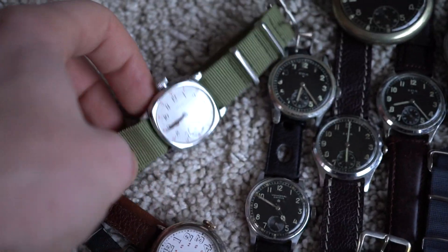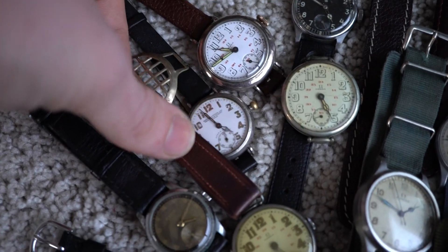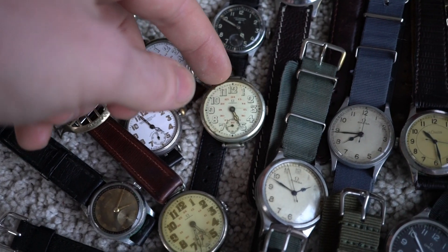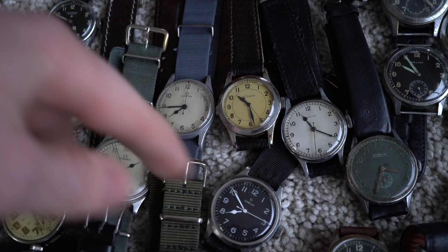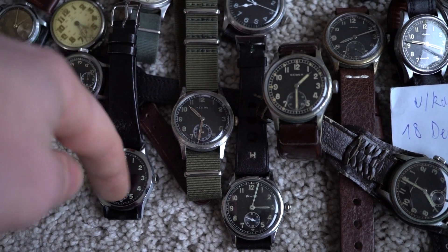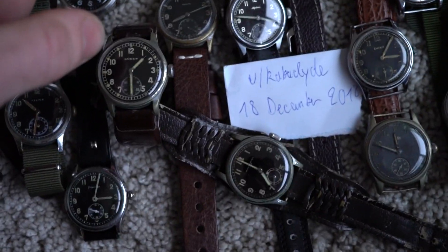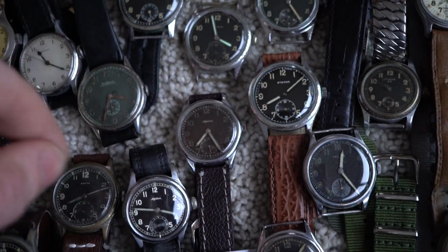A 1900 Omega driver. A 1916 officer's watch. A 1914 Zenith. Some more issued watches.